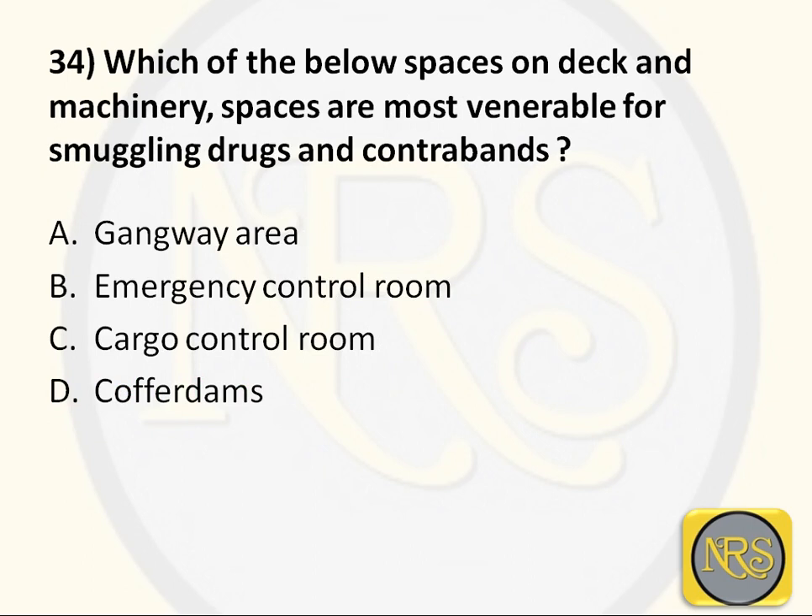Question number 34: Which of the below spaces on deck and machinery spaces are most vulnerable for smuggling drugs and contraband? Option A, Gangway Area; Option B, Emergency Control Room; Option C, Cargo Control Room; Option D, Coffer Tanks. The correct answer is Option D: Coffer Tanks. A coffer tank is a void space between two tanks, between the engine room and cargo hold, or between any two double-bottom tanks. This space is used to detect leakage from cargo or fuel tanks, and since it is not a daily-use tank and is always void, drugs can be hidden there. Option D is the correct answer for Question 34.